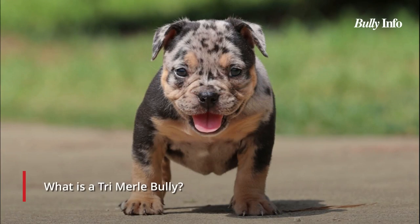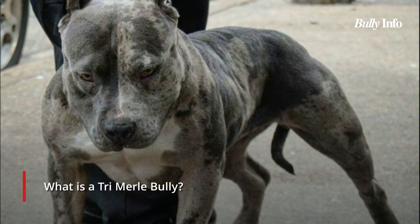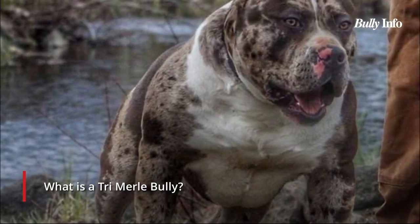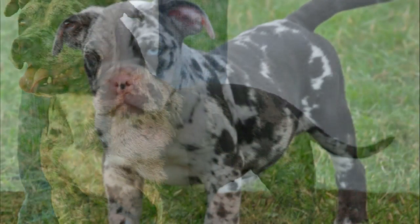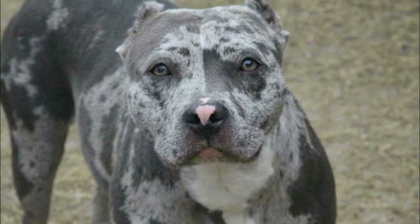The tri-merle bully has a very distinctive pattern on its fur where different colored and mottled patches are present. This effectively adds a third color where there would normally be two, since it can be found on bullies of any color. However, the tri-merle bully is not regarded as a genuine tricolor. The AKC does not recognize merle because of its association with a number of health problems, and responsible breeders avoid breeding for this trait due to these additional health concerns.